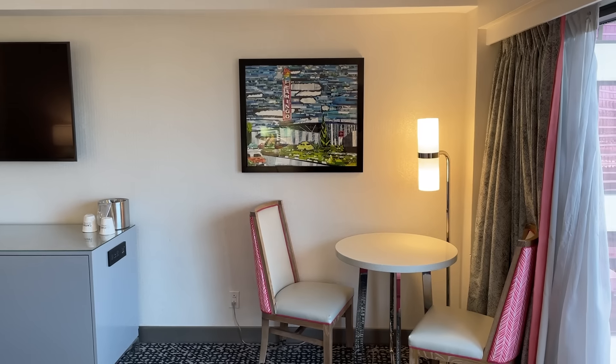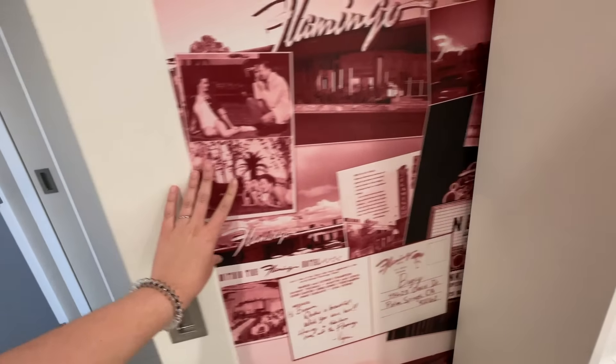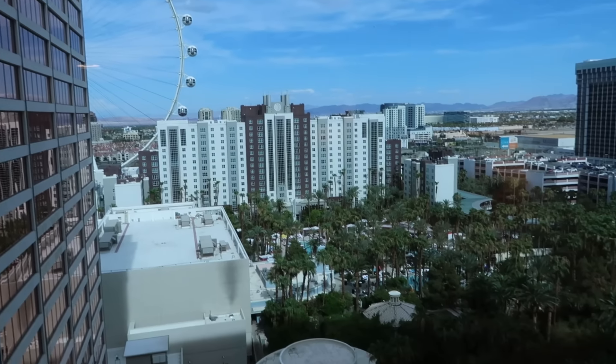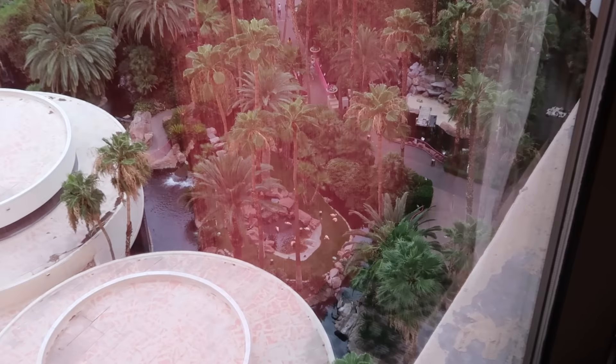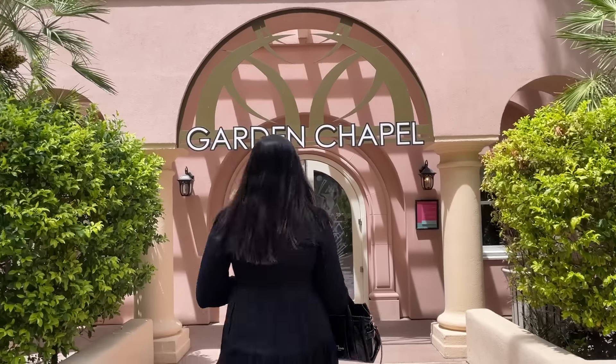And more flamingos — I was literally gonna pitch for them to do a bunch of old-school historical Vegas photos, and I found exactly what I was looking for on the bathroom door — it's like a pink vintage collage. Our room also had a nice view of the outdoor areas, the pool, wildlife, and the chapel.